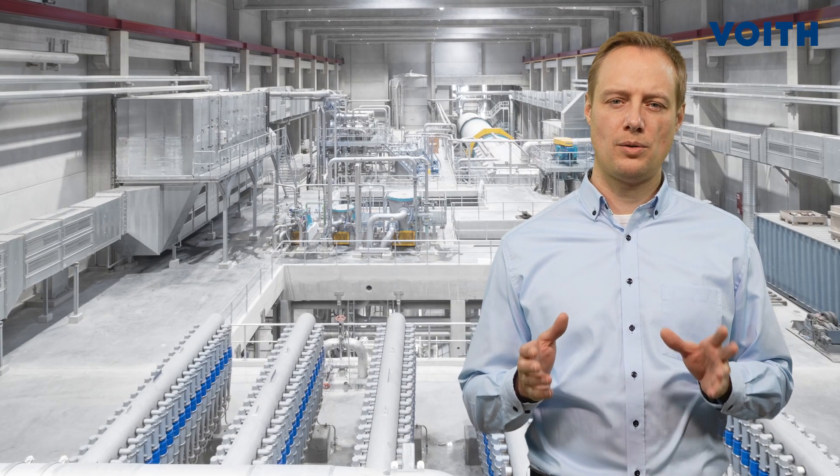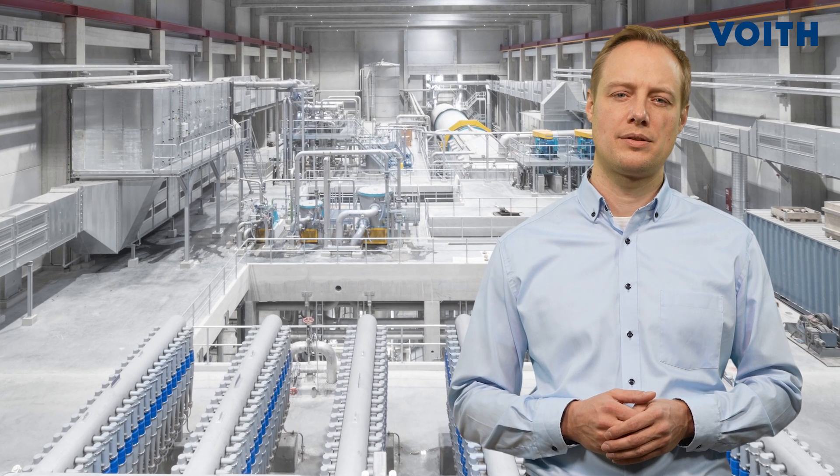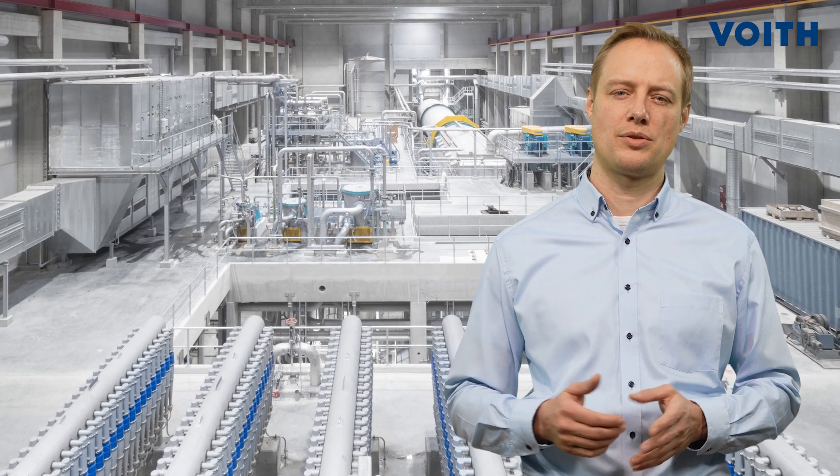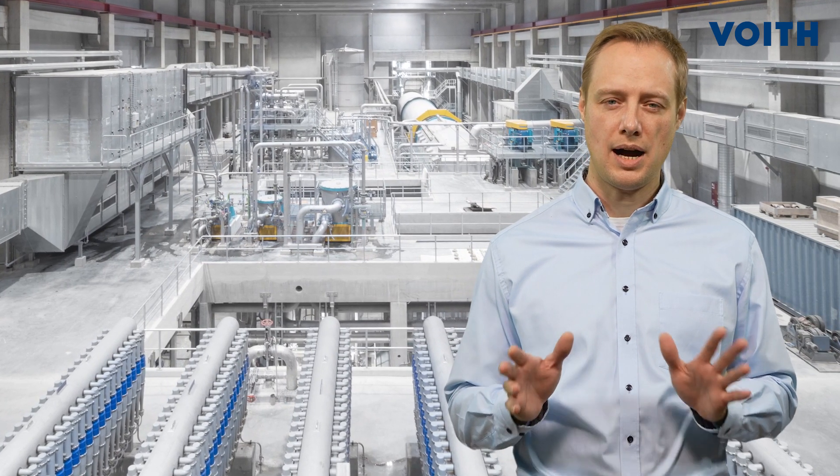To remain competitive, our customers must constantly adapt to changing demands on the paper markets. They therefore need the possibility to adapt the existing production line without high efforts.